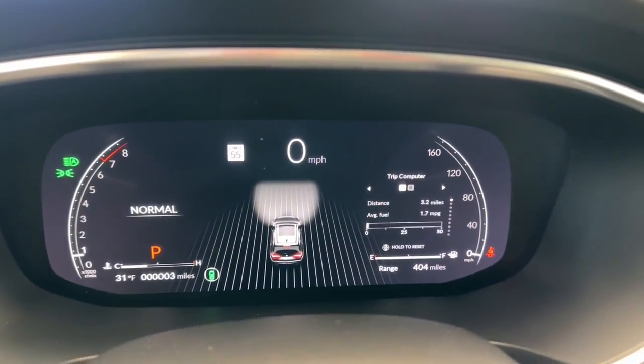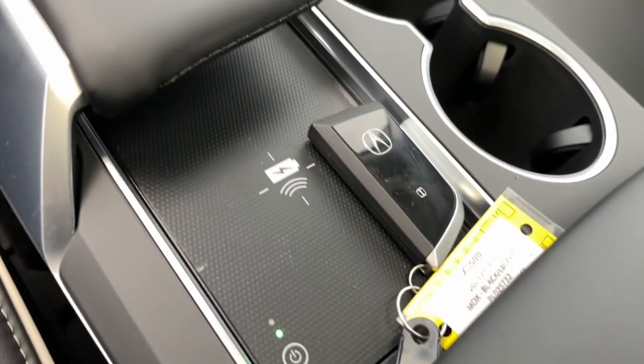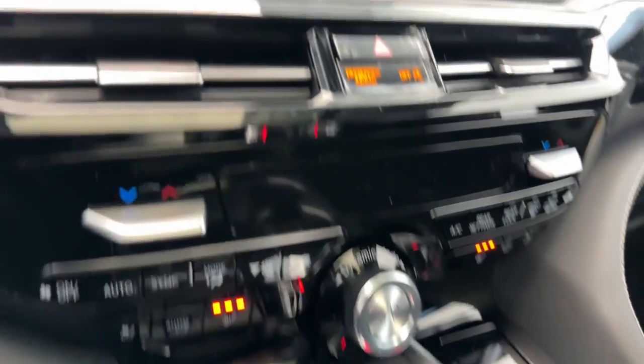Hands-free liftgate, all-wheel drive, heated mirrors, heated rear seat, power passenger seat.